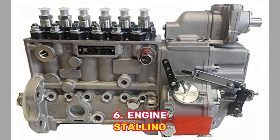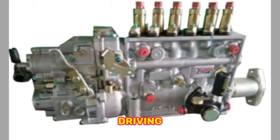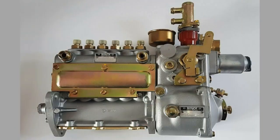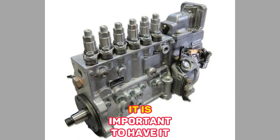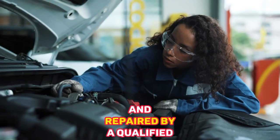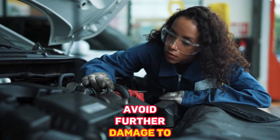6. Engine Stalling — In severe cases, a bad injection pump can cause the engine to stall while driving, which can be dangerous. If you suspect that your car's injection pump is bad, it is important to have it inspected and repaired by a qualified mechanic as soon as possible to avoid further damage to the engine.